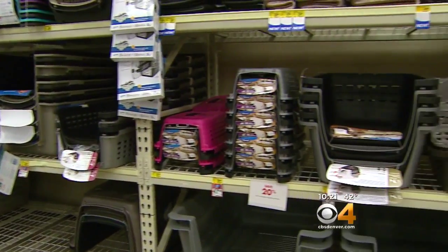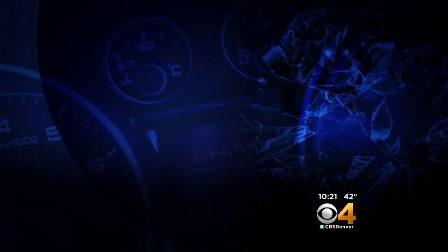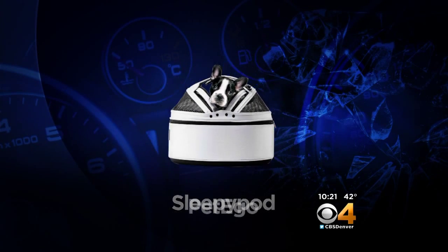Big box pet stores have shelves of crates. The ones that did particularly well in these crash tests are the following: the Gunner kennel with anchor straps, the Sleepy Pod mobile pet bed with a handle lock, and the Pet Ego Formaframe jet set carrier with a latch connection.